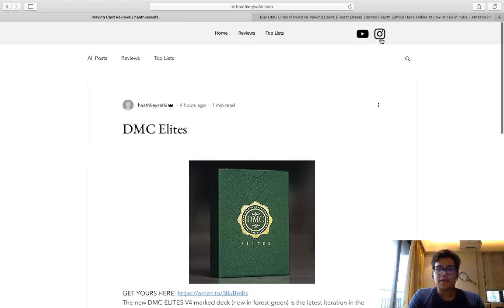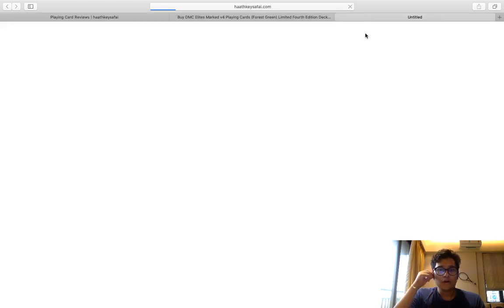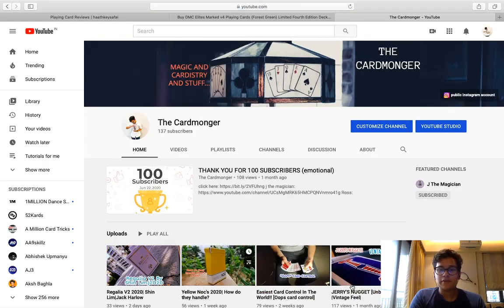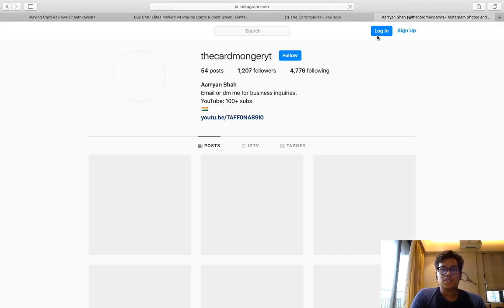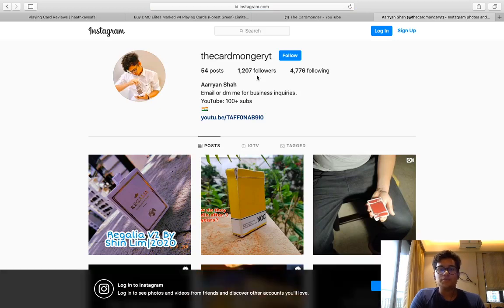That's enough marketing about the website. Up top you've got two icons — the YouTube icon and the Instagram icon. If you click on the YouTube icon, it takes you to my YouTube channel, the Card Monger. And if you click on the Instagram icon, it takes you to my Instagram page, also the Card Monger, with 1200 followers.